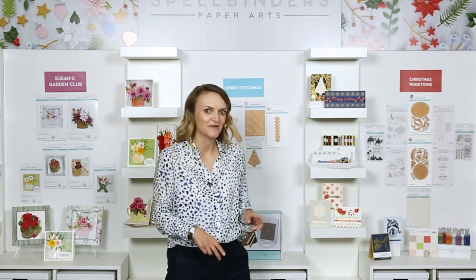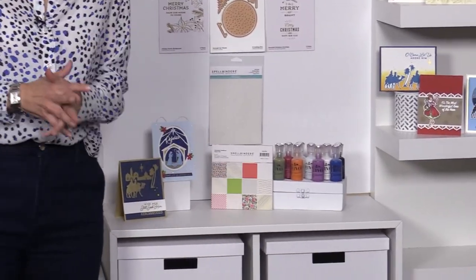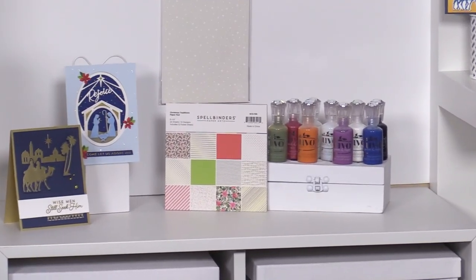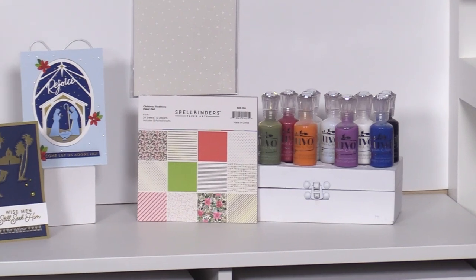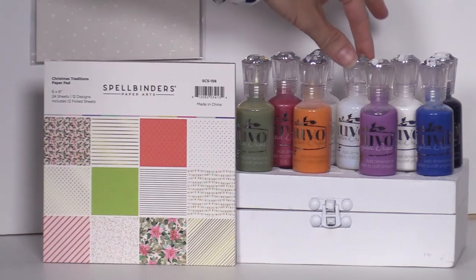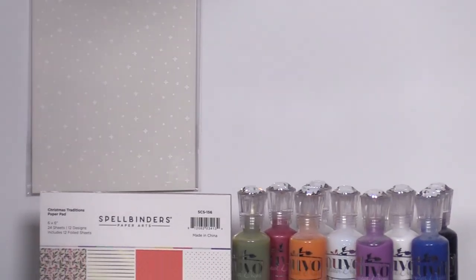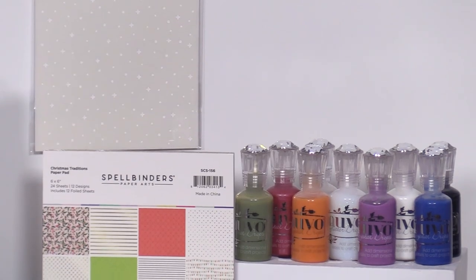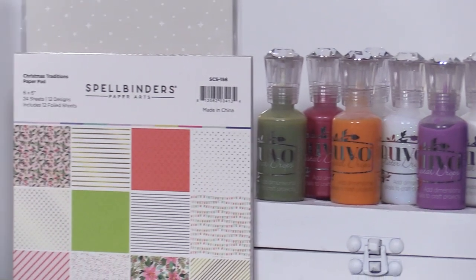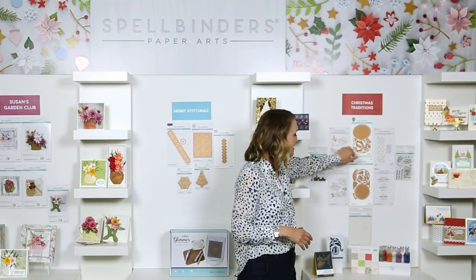Let's start with one of the 'and more' items. We now have Nuvo Drops available on our site — so much fun, especially when we get down to Susan's flowers, but they have many uses beyond that. My personal favorite is this sweet glitter version, perfect for holiday creating to make little snow effects. We all love glitter during the holidays, so make sure you're aware those are available again.